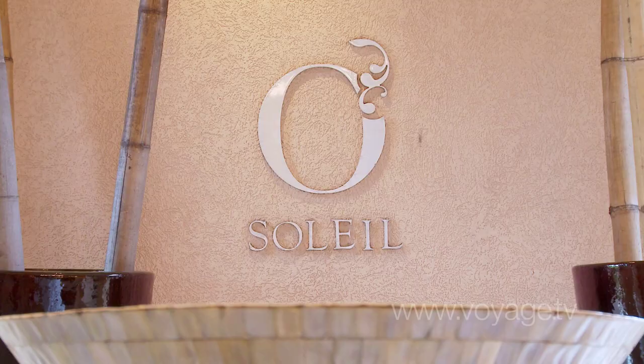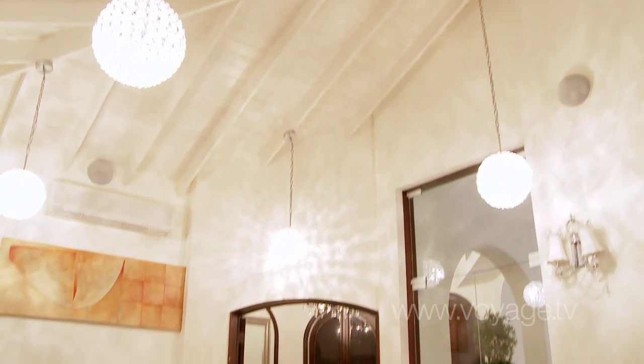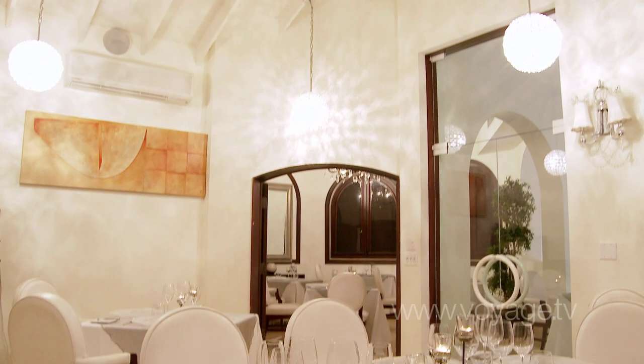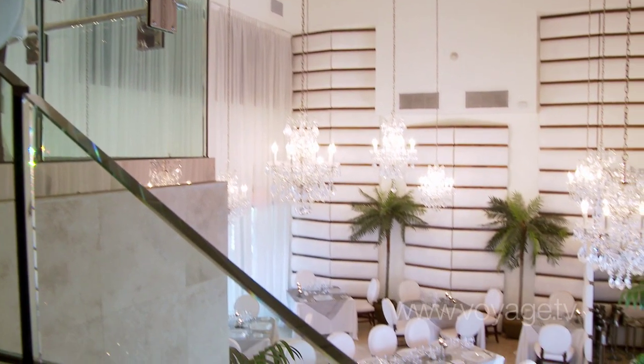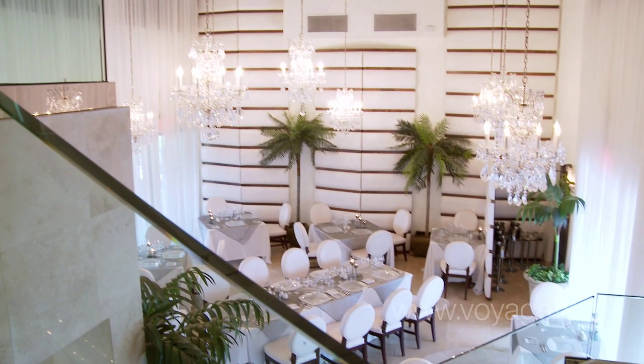The ambience here at Osla is very elegant. It's very upscale — something that you would expect in a major city anywhere in the world. It's a bit of a surprise when you come to the Turks and Caicos and find a restaurant such as this. Most of the other restaurants here are open-air or more traditional Caribbean-style buildings.